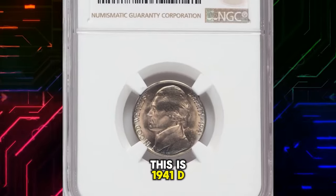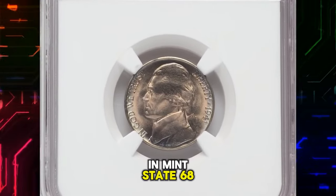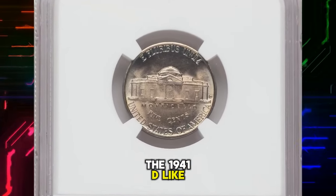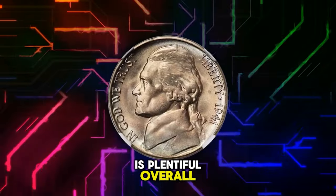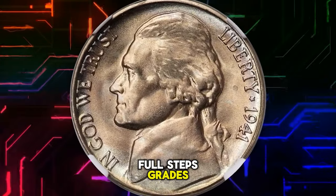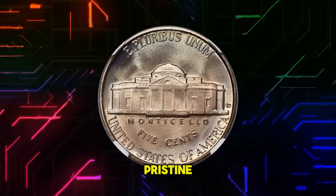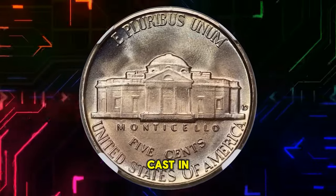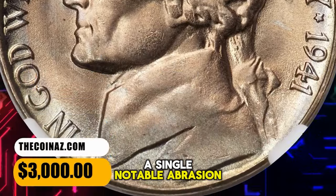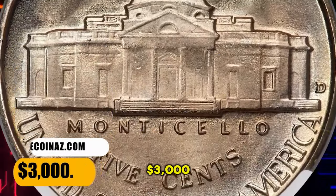1941-D Jefferson Nickel in Mint State 68 with Five Full Steps. The 1941-D, like many Jefferson Nickels, is plentiful overall but becomes a major condition rarity in the uppermost full steps grades. This lofty example displays pristine, glistening mint luster cast in delicate iridescent toning. The strike is sharp, and neither side has a single notable abrasion. It was sold for $3,000.